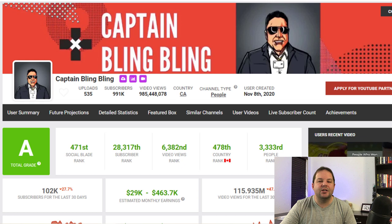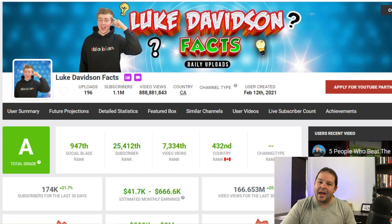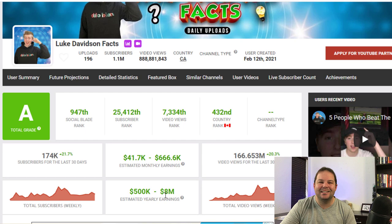Here is another example of a channel called Captain Bling Bling. They are approaching nearly 1 million subscribers. Captain Bling Bling makes between $29,000 and $460,000 per month, and around $5.6 million per year. And if that wasn't enough to blow your mind, here's another example of a channel where they've got 1.1 million subscribers, also created in February 2021, and they are earning between $41,000 and $666,000 per month — $8 million per year.